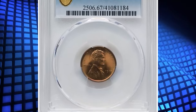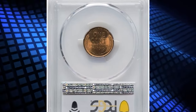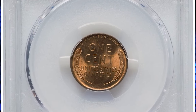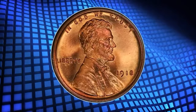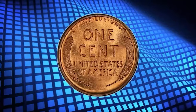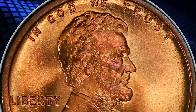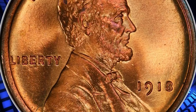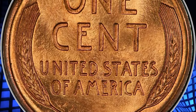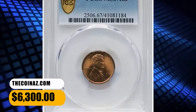Number 4: 1918 Lincoln Cent, graded as MS67 Red by PCGS. The 1918 Lincoln Cent, struck in the final year of World War I, claims a prodigious mintage of more than 288 million coins. However, the coins circulated heavily and the issue is quite elusive at the MS67 grade level with a red designation. This delightful superb gem exhibits razor-sharp definition on all design elements, and the virtually pristine original red surfaces are lustrous and appealing. It was sold for $6,300.